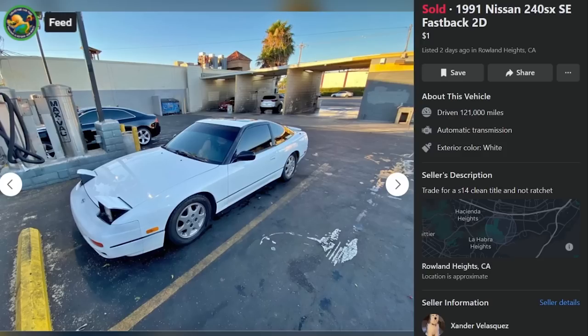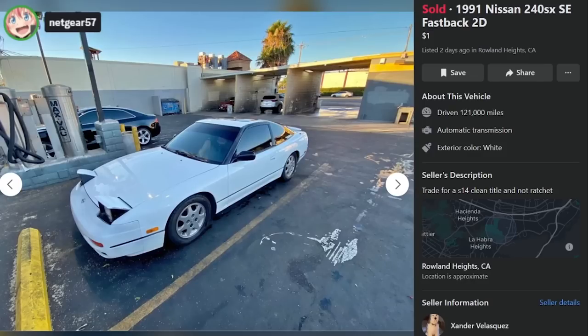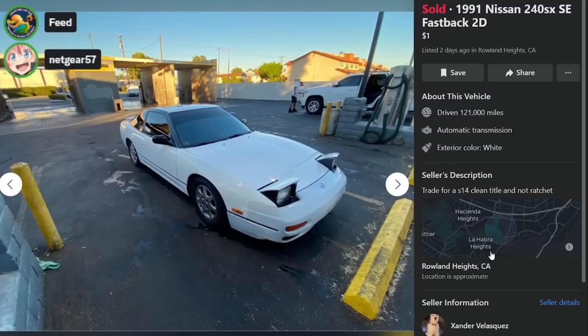The wheels appear to be OEM, which as you and I know is the cringiest thing you can do with a car. Please, God, give me an ISR five lug swap and some Avid wheels. Let me see his face. He's a dog. No wonder — dog brain, dude.